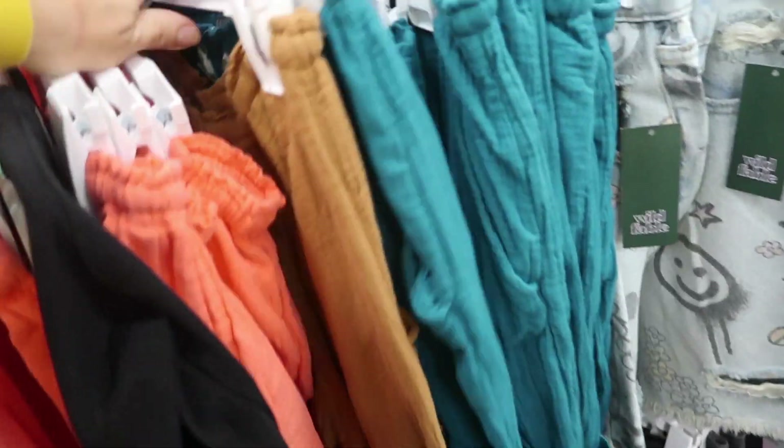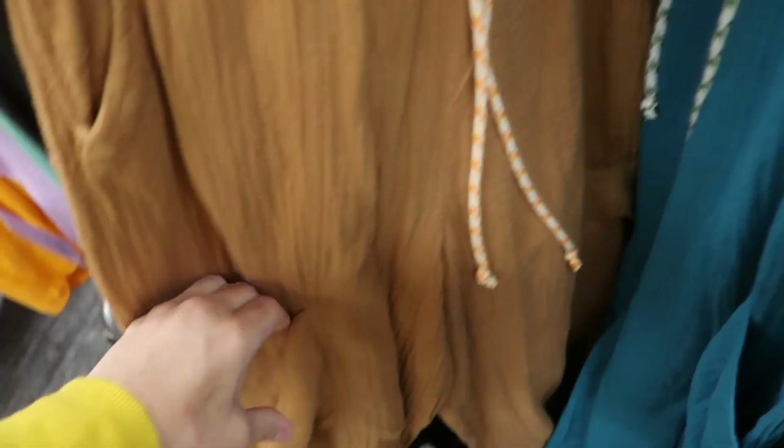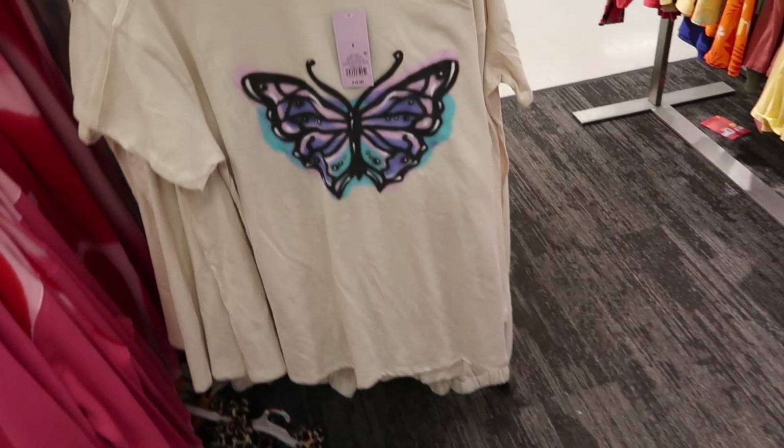More colors in the gauze pull-on pants from Wild Fable. I shared these last week and now I'm seeing them in brown — we also saw teal. They have an elastic waistband with drawstring, little side pocket, and can be made jogger style with the ties. Comes in brown and teal, and they're $28.